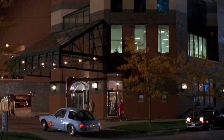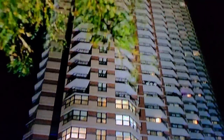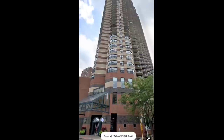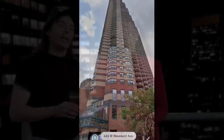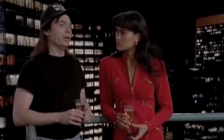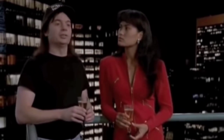The high-rise building used for the exteriors of Benjamin's apartment is also located in Chicago, so once again we'll turn to Google Maps to get an idea of what it looks like today. I think my favorite part of this scene is when they're standing on the balcony and there's that extremely fake building that's about six inches from Wayne's head.